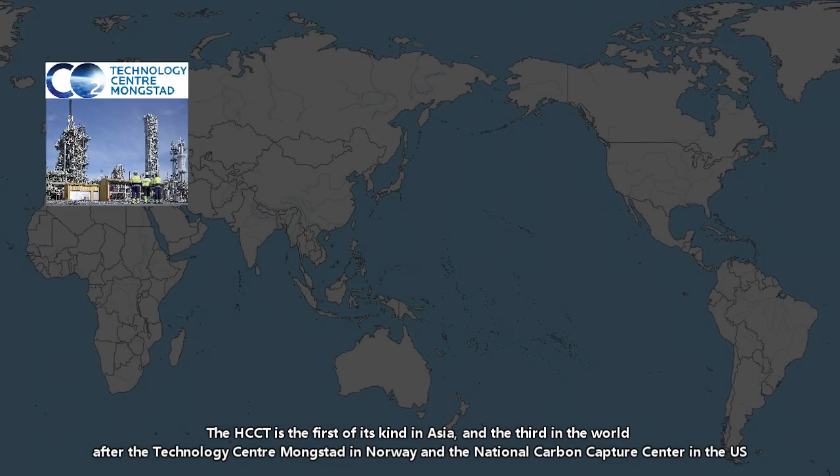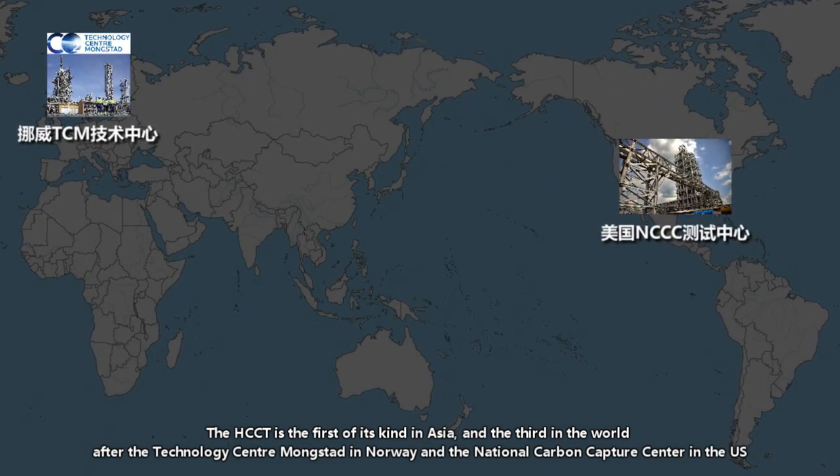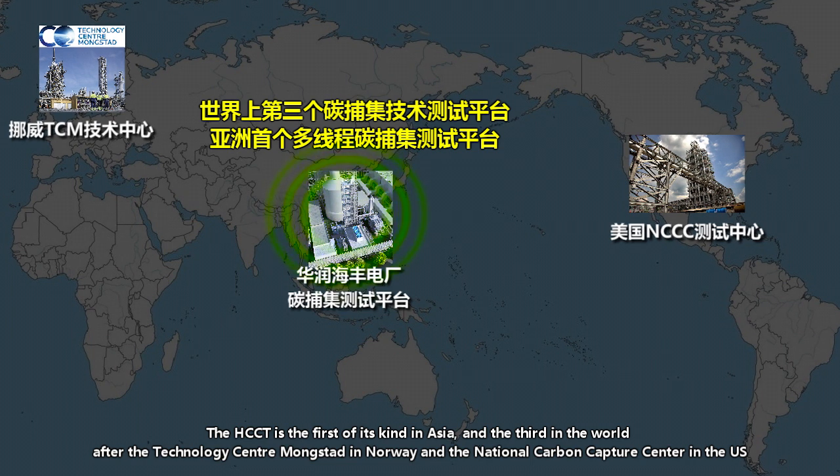The HCCT is the first of its kind in Asia, and the third in the world after the Technology Centre Mongstad in Norway and the National Carbon Capture Center in the US.